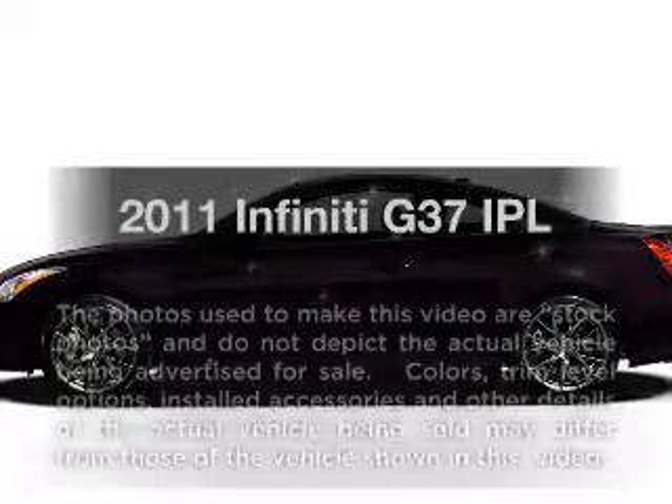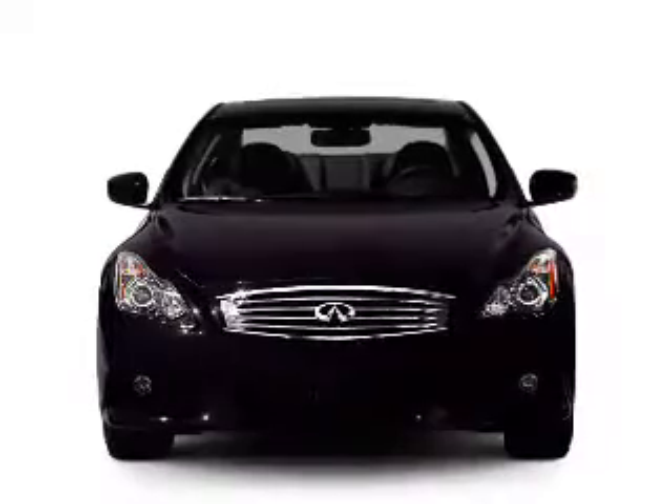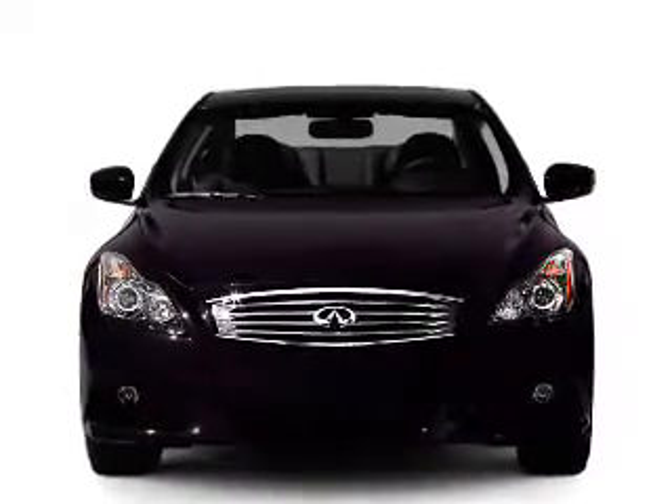Get noticed in this 2011 Infiniti G37. If you're looking for an automobile with great attributes, look no further.